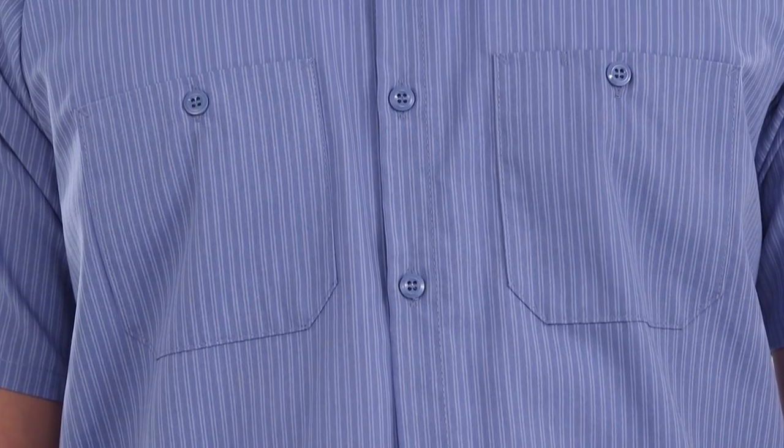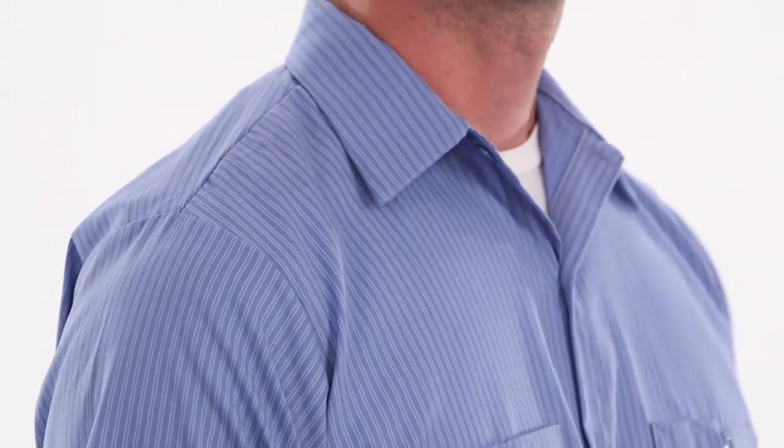The button-through pockets are reinforced with angled bar tacks, and double-stitched seams provide maximum durability. Available in three color options, this shirt will definitely stand out from the competition.